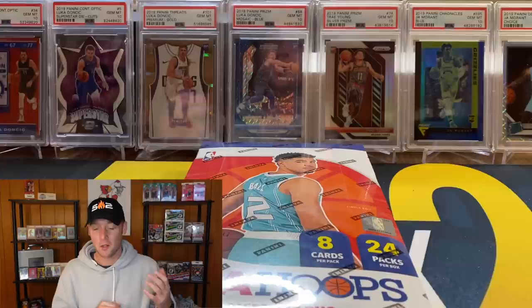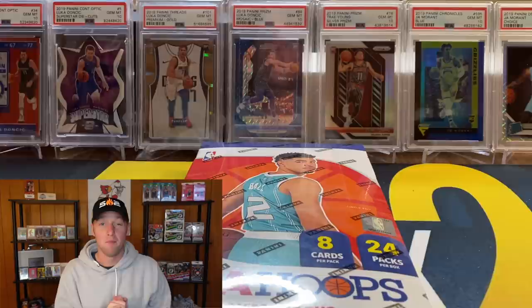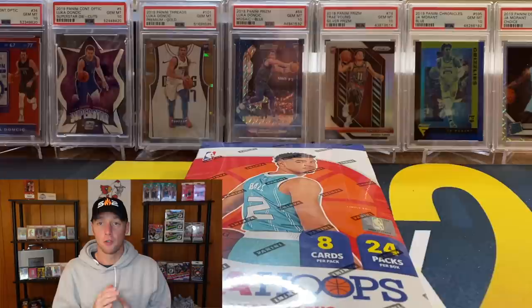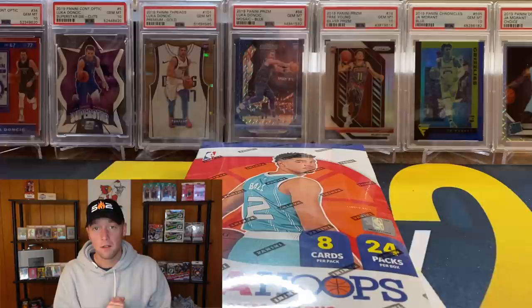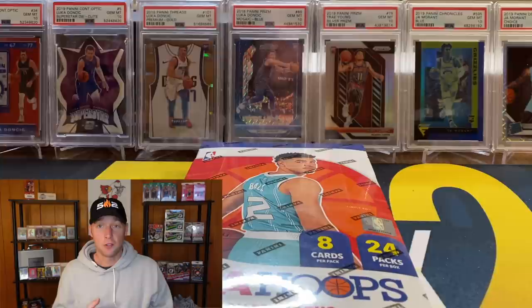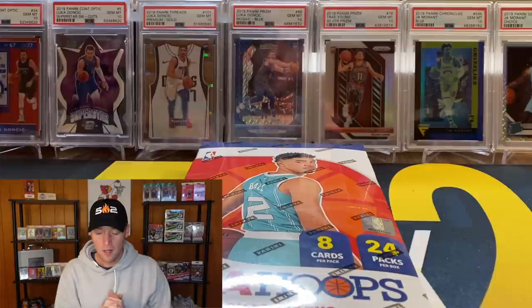The only reason I'm opening this box is for content on the channel so you guys can get an idea of what to expect. If you think that's too expensive and are interested in trying out a pack or two, check out 502frank.com. I'll have mystery boxes releasing this Friday — guaranteed at least one pack, some with two packs. There will only be 15 boxes and members get early access. It's only $2 a month, and you'll also get a graded card and other packs for about half the price of one of these boxes.